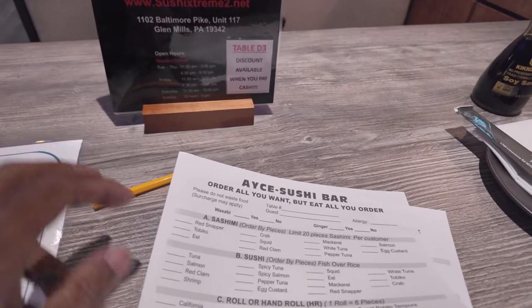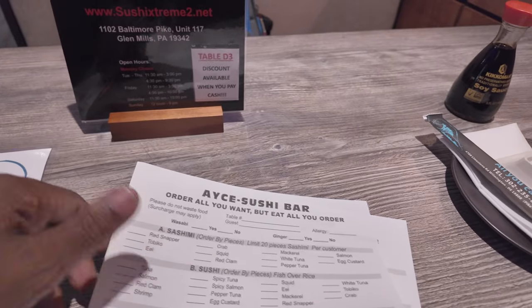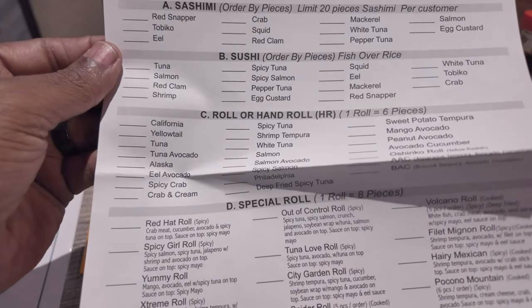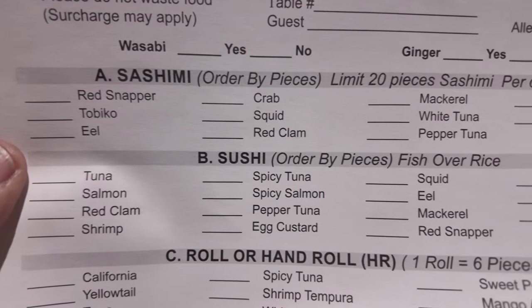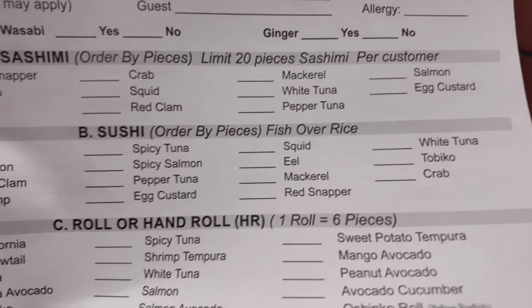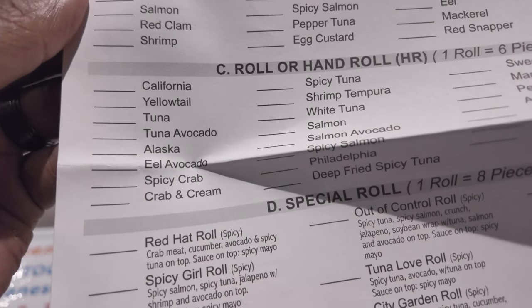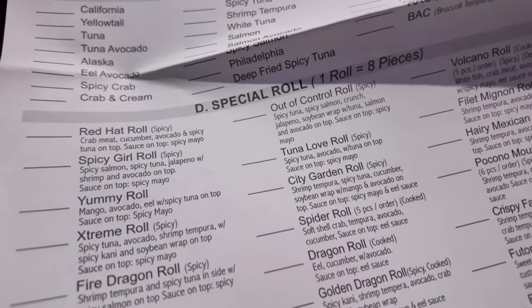You take your pencil and mark off what you would like to have with your all-you-can-eat. You've got the sashimi, your sushi, your rolls, your hand rolls, and your special rolls.